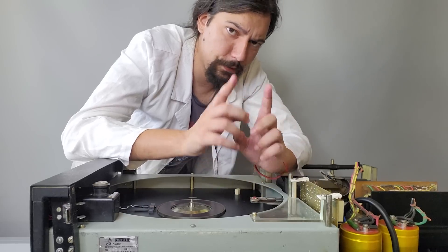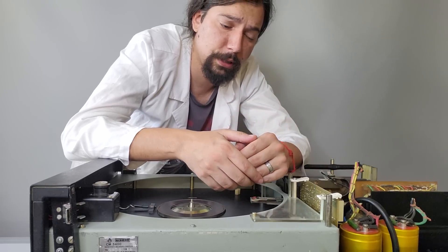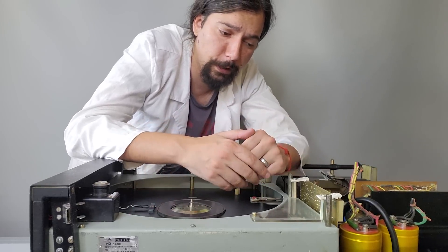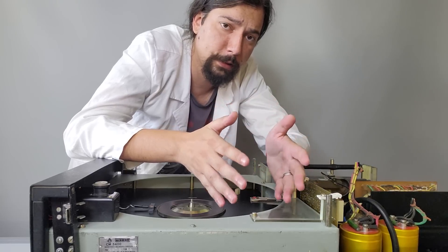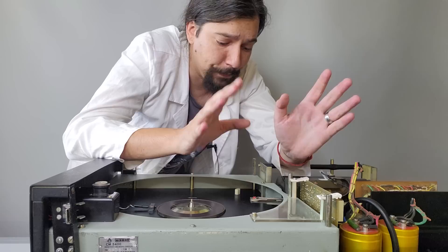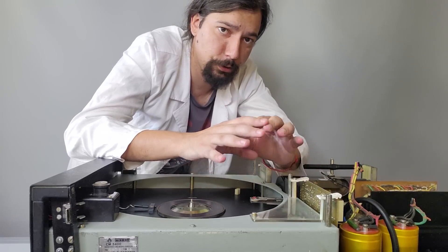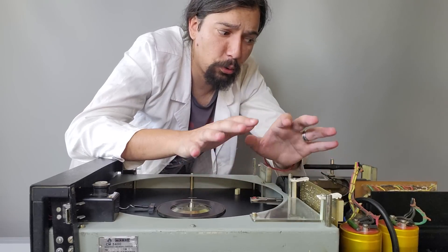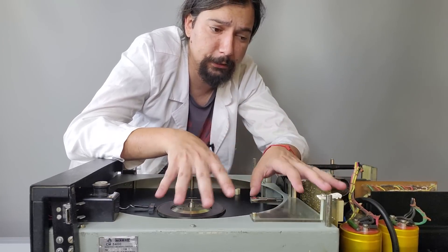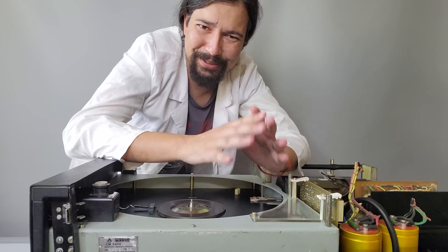Before we continue, I have some news. As you've probably noticed, our technical episodes and reviews of various Chernobyl hardware are not coming as often as before. Unfortunately there is a serious reason behind this — nowadays in Ukraine we have really serious problems with energy supply, which makes it very problematic to record anything in the lab. We are doing our best and our work is ongoing.